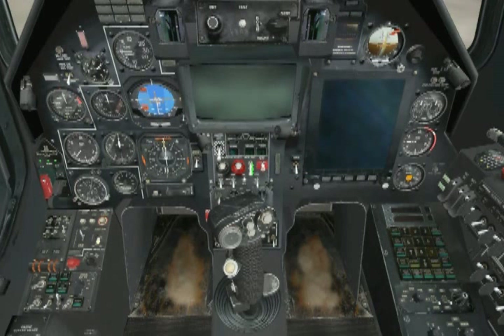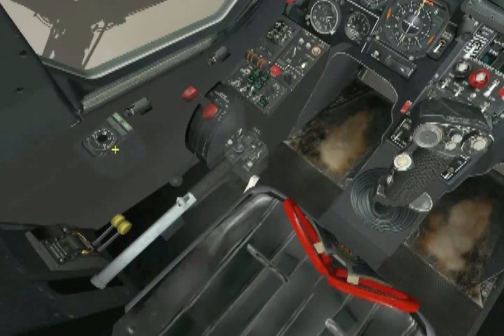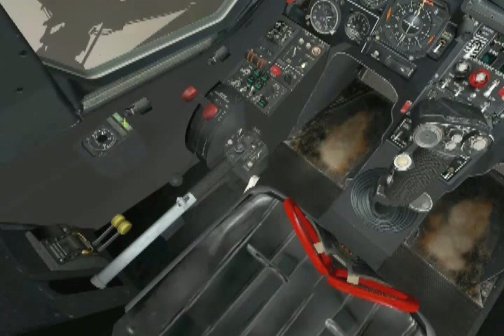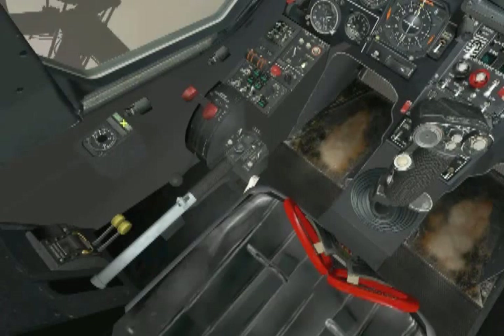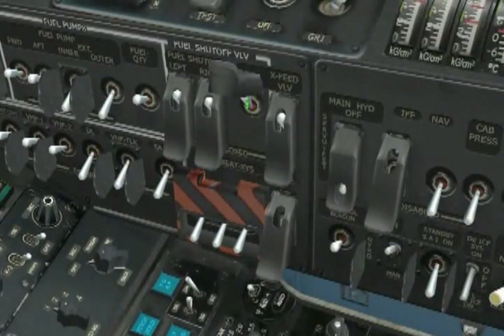First of all, we don't need the APU anymore, so we kill it by pressing the stop APU button on the engine control panel. You can hear the APU spooling down and see the EGT dropping fast on the APU control panel, as well as the APU on light extinguish. The APU valve open light reminds us that we need to turn that off, so let's go to the wall panel, do that, and cap it.